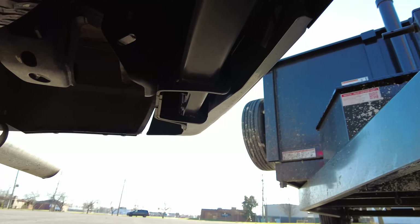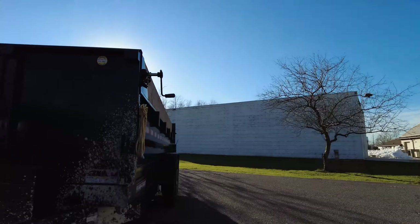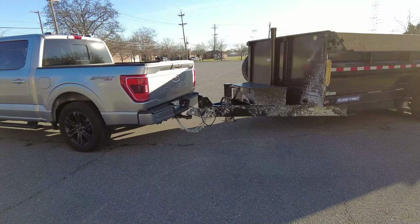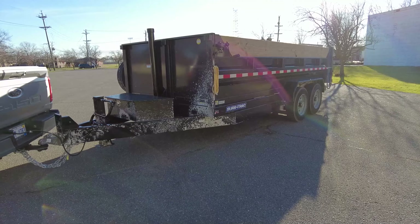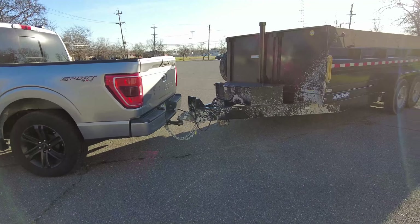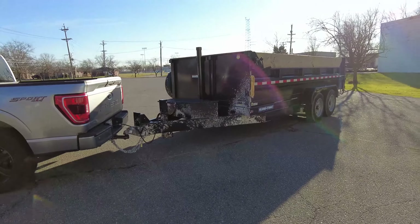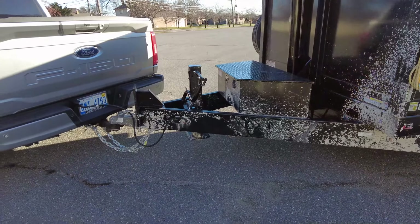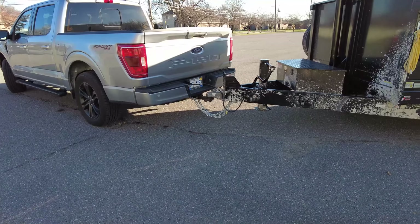Does everybody follow that rule? No. And if you put a weight distribution on here, it's going to be difficult to set up with something like a dump trailer because the weights change so much. It'd be a lot easier to set up weight distribution with a travel trailer where the weight is more consistent. If I load this trailer with dirt, the setup is going to be completely different compared to having an empty trailer — so there's an issue there.